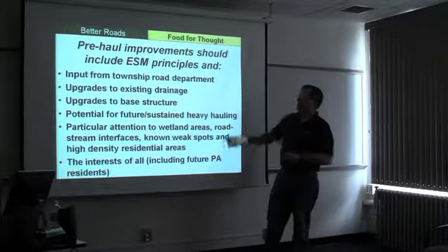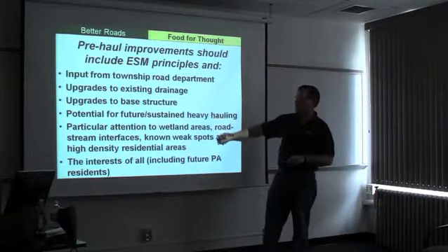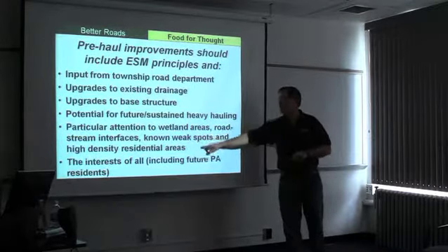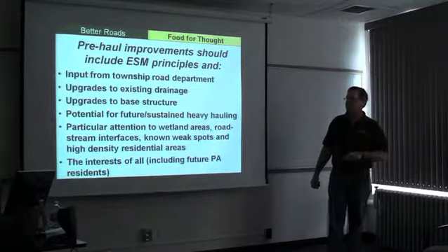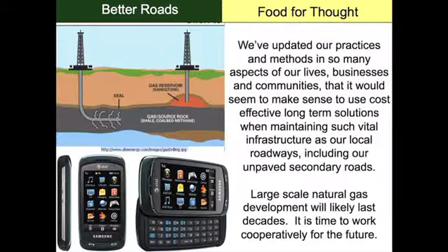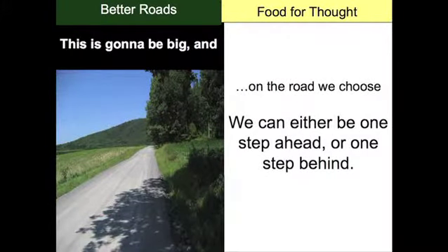Upgrades to existing drainage and base structure are needed — there's going to be future sustained heavy hauling; this isn't going away. Particular attention should be paid to wetlands, streams, known weak spots, and high-density residential areas. Keep the interest of everybody in mind, including future Pennsylvanians. Address the cause, not the symptom. A lot of technology has changed, and we should be changing the way we maintain these roads. We wouldn't be drilling into Marcellus Shale today without adopting new technologies. This is going to last for decades — so let's apply the best technologies we can and work cooperatively toward the future. The road we choose: we can either be one step ahead or one step behind.